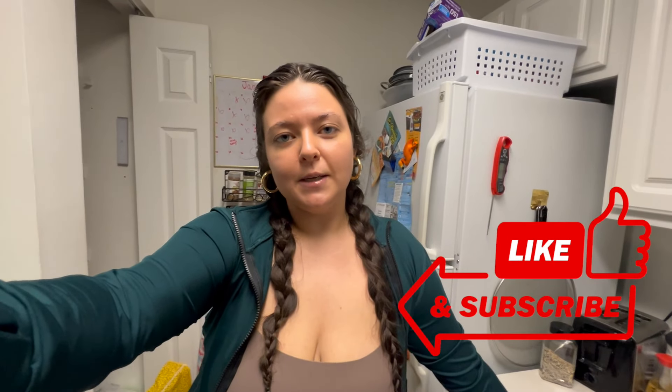That was everything that I ate this week. I hope you guys enjoyed this video — if you did, please like and subscribe to my channel and hit that notification bell if you want to be notified every time I post a new video. I'll see you guys in the next one, bye!